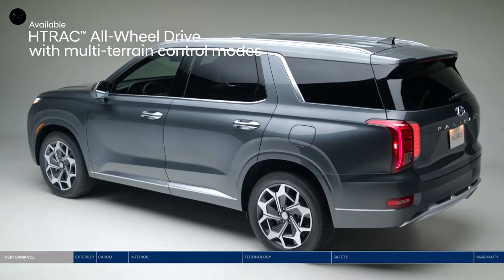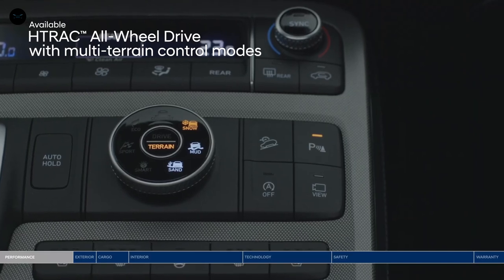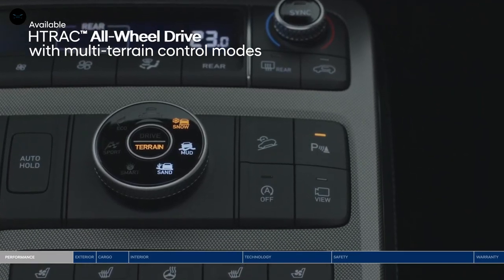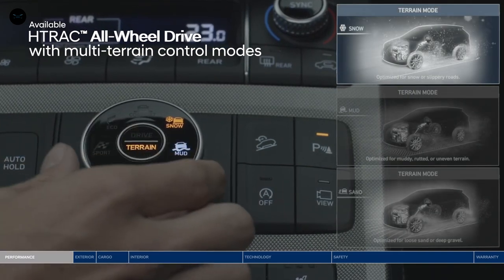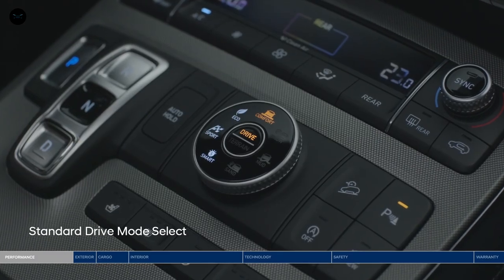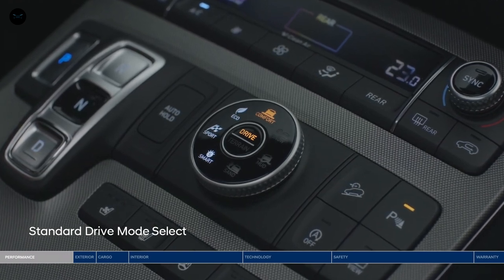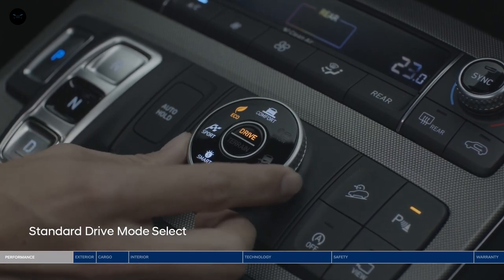Drive with confidence. Our HTRAC all-wheel drive system lets you set the appropriate traction setting that best suits your driving environment. Simply rotate the dial to choose between three dedicated terrain modes: snow, mud, or sand. The Palisade also features drive mode select — the different drive modes adjust the engine, transmission, and steering control settings. Choose between comfort, eco, sport, or smart.